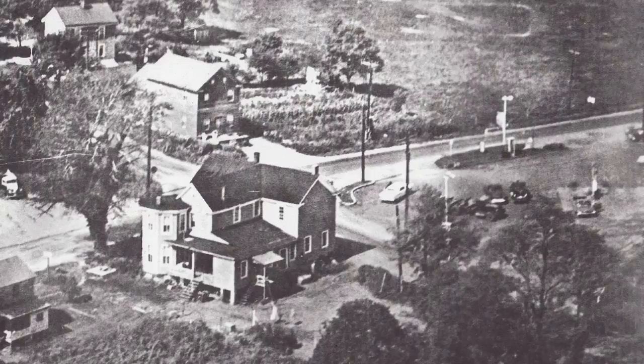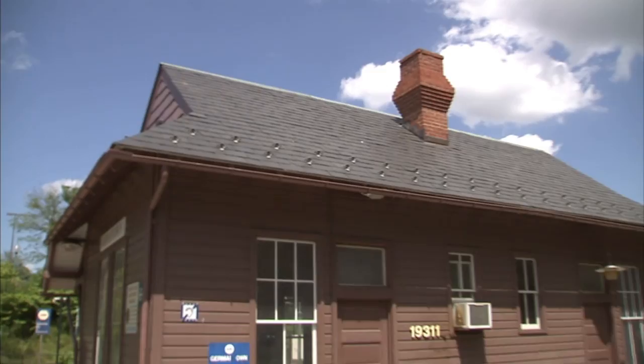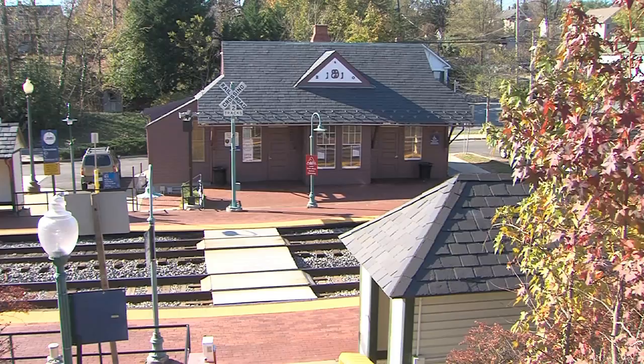Then, in the late 1800s, big changes came to Germantown. This is the Germantown train station. Germantown has always been a transportation-based town — it started as a crossroads village, and then when the train came through after the Civil War, it became a railroad town.